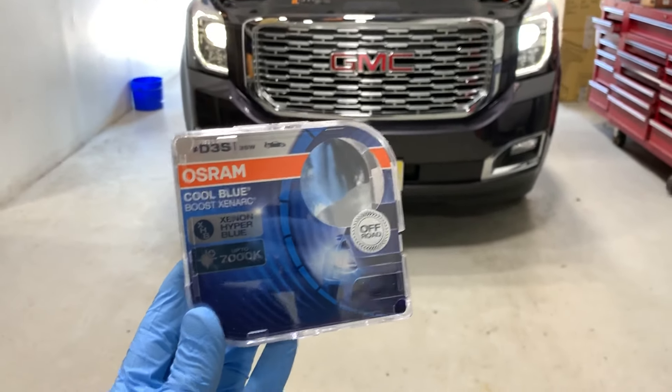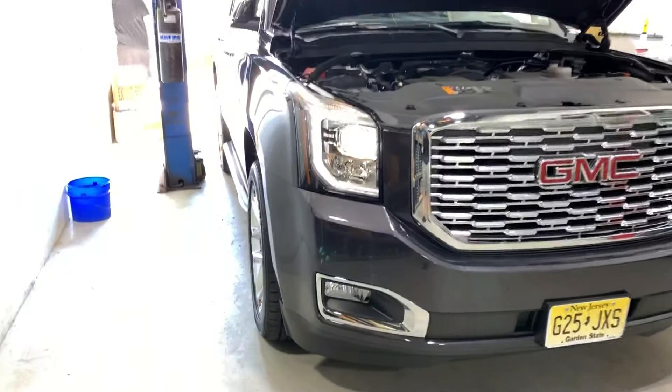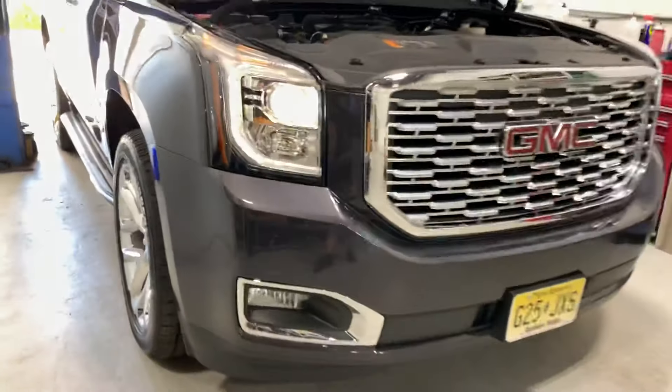We've got a GMC Yukon Denali here at the shop today. The customer does not like the original bulbs — they don't really match the LED strip, and the bulbs are pretty yellow for being a factory xenon headlight.